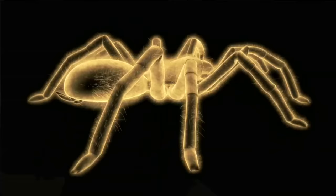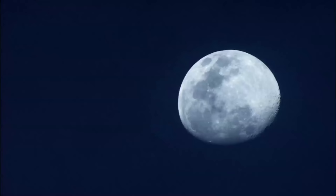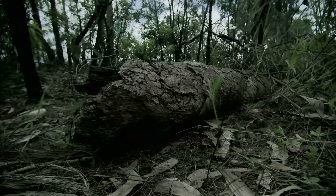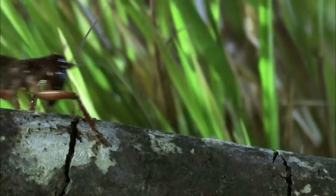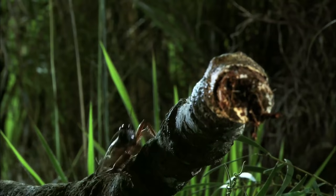What happens when a bulldog raspy cricket and a whistling tarantula come to blows? There are no holds barred. If you're an insect, you enter the grassy bushland of the bulldog raspy cricket at your peril. It's the stormtrooper of the bug world.